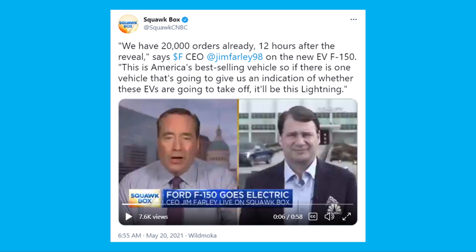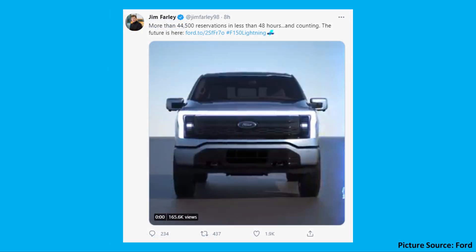With all that being said, the market seems to be receiving the Ford F-150 Lightning very well. Ford CEO Jim Farley recently went on CNBC and mentioned that after just 12 hours, they already had around 20,000 reservations. The most recent count is somewhere around 44,500 reservations in less than 48 hours.